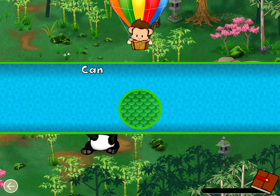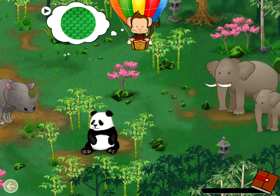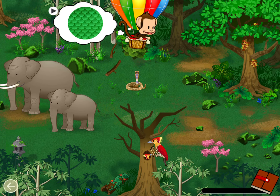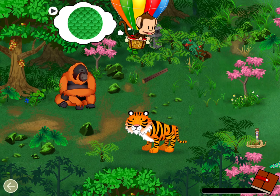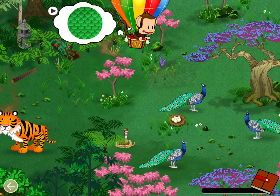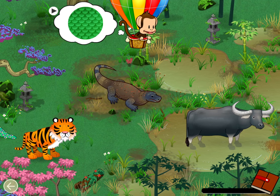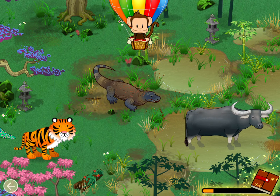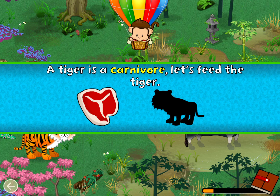Reptiles have scales. Can you find a reptile? Carnivores eat meat. A tiger is a carnivore. Let's feed the tiger.